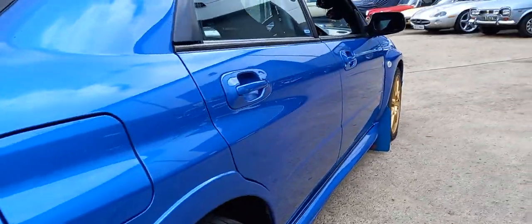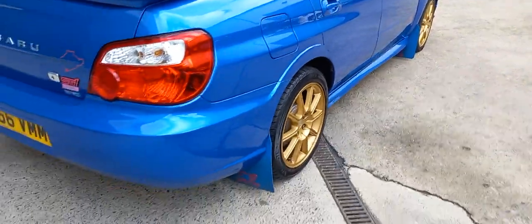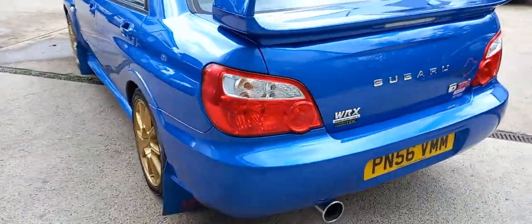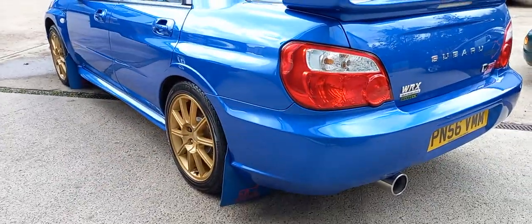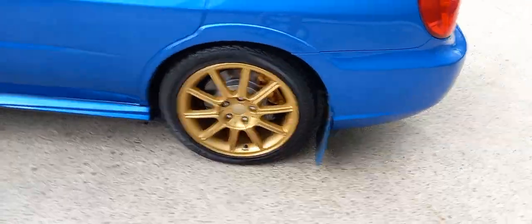Nice and straight down the sides. Nice and level down that side as well — just as clean down the near side as it is on the off side.